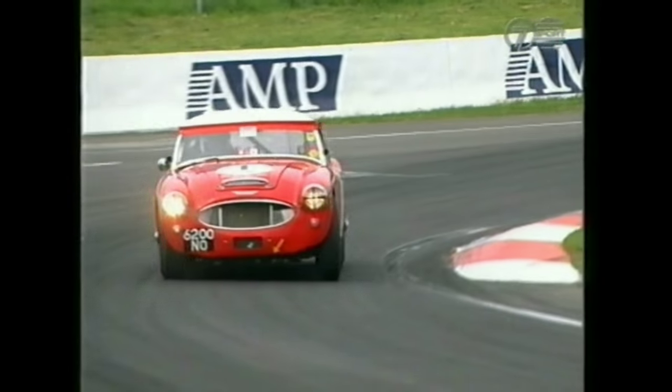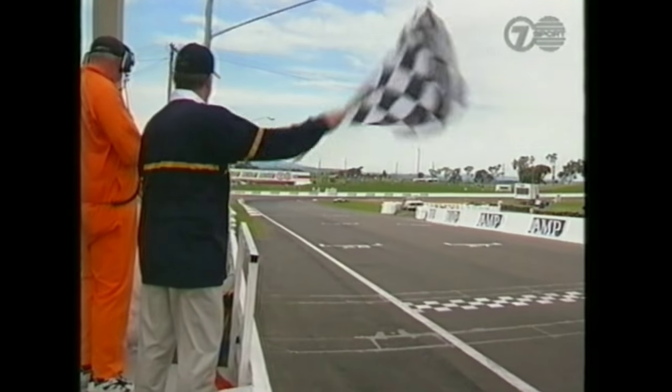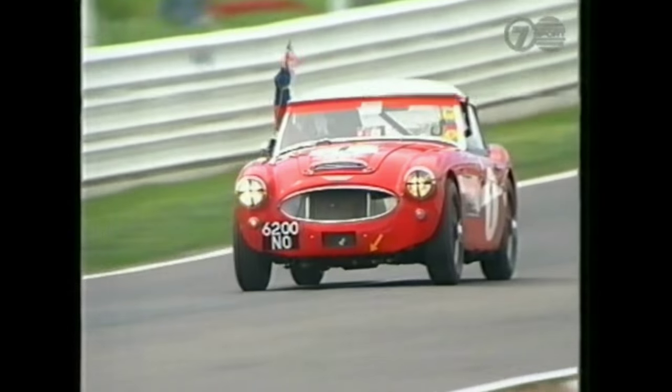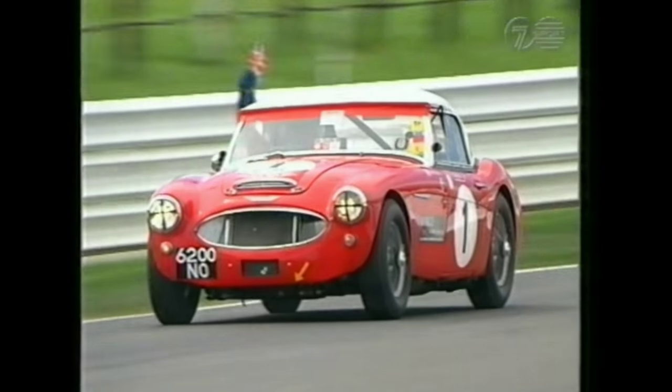Coming up towards Murray's Corner for the final time — Dennis Welsh from England with a reasonable gap over Peter Hopwood. The last opportunity to throw it sideways... and over the line he goes, receiving the chequered flag. A big win by Welsh — very comprehensive. Hopwood was really charging home at him but ran out of racing laps — as simple as that. That was one of the more spectacular drives you'd ever see at Mount Panorama in any category.